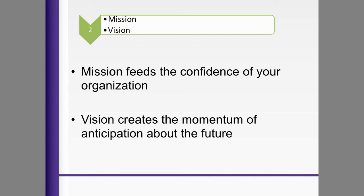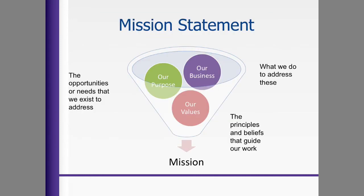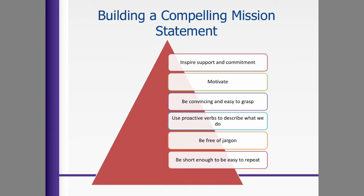Once you identify the customer need, what is the mission your organization feels confident to achieve in the strategic plan? And what is the vision that creates momentum and anticipation about the future? The mission statement should show opportunities or needs that we exist to address, what we do to address these, and the principles and beliefs that guide our work. So the mission statement should tell us our purpose, our business, and our values. To build a compelling mission statement, it should be inspirational, motivating, easy to grasp, use proactive verbs to describe what we do, and be free of too much jargon and short enough to repeat easily.